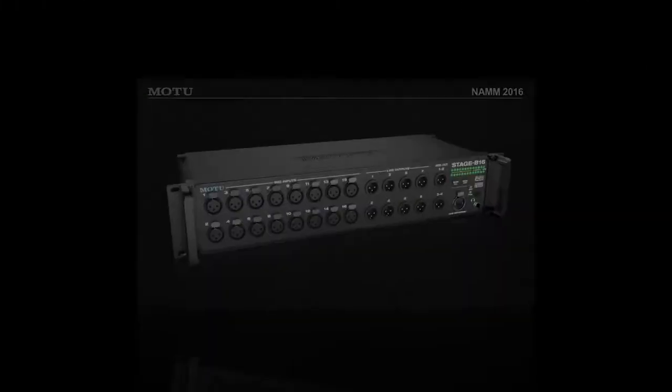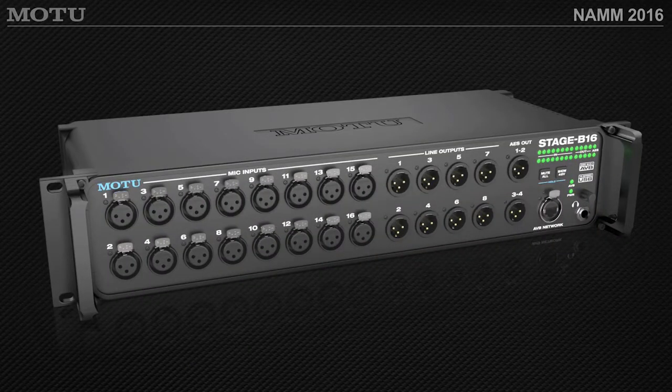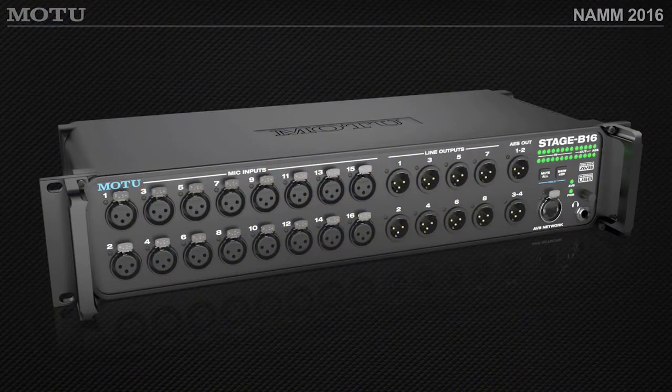The latest product from Motu is called the Stage B16 box — think of a very rugged box that you could put on stage. It features 16 high-quality mic preamps, balanced line outputs, metering on the back, and MIDI I/O. There's also a USB connection giving you 64 channels at 1x sampling rates, and channels up to 96k or 192kHz. On the front, there's a rugged Ethernet/AVB connection, so you could put this on stage during a tour, run a 100-meter CAT-6 cable, and join the rest of your Motu network.